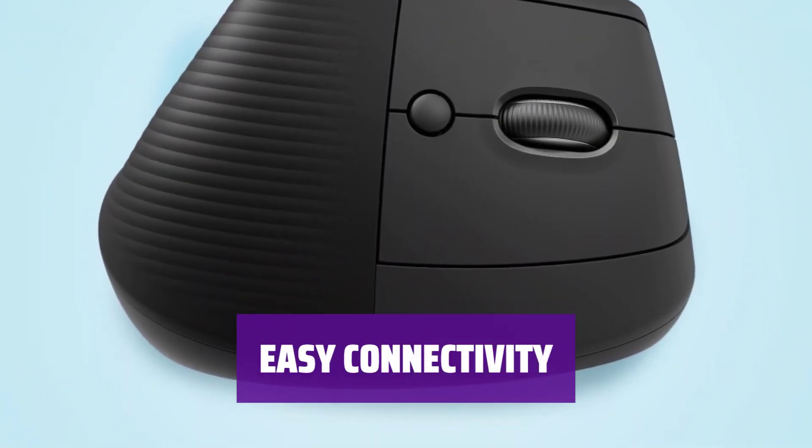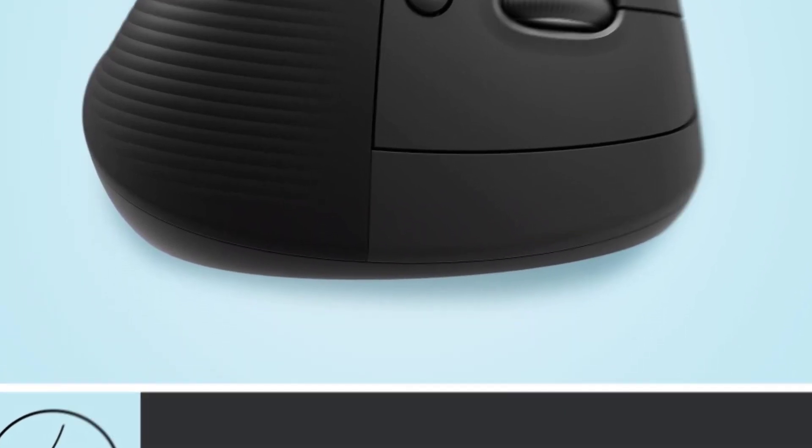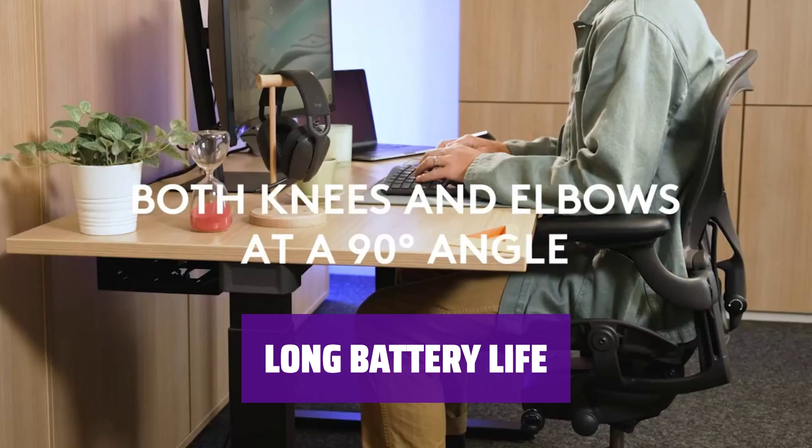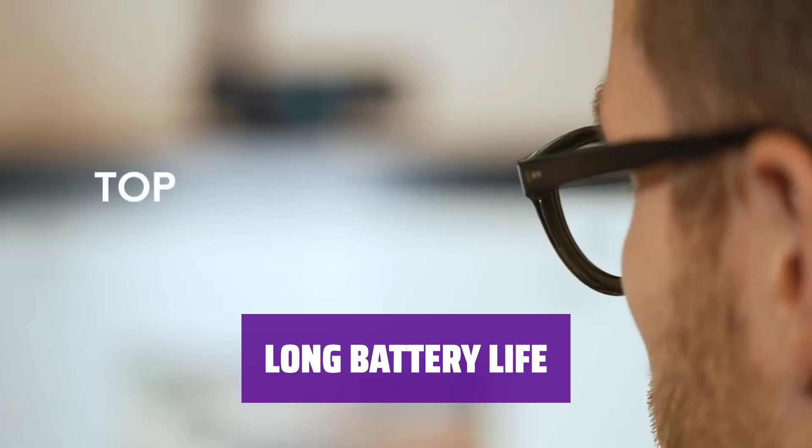Connect the Lift Vertical Mouse to your devices via Bluetooth or the included USB receiver for seamless use. With just a single AA battery, the Logitech Lift Vertical Mouse promises to last up to 2 years of use.